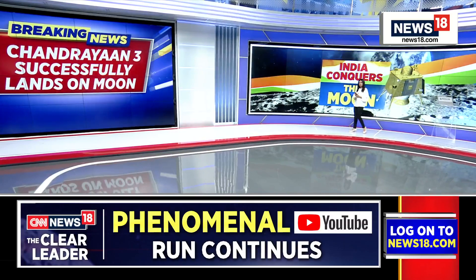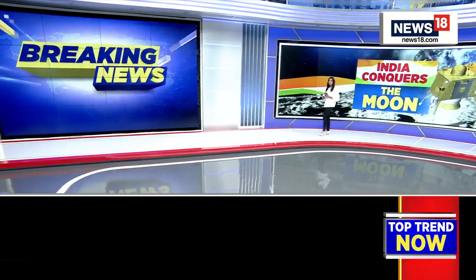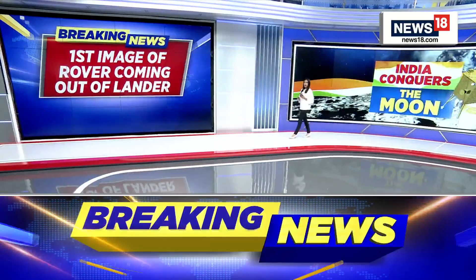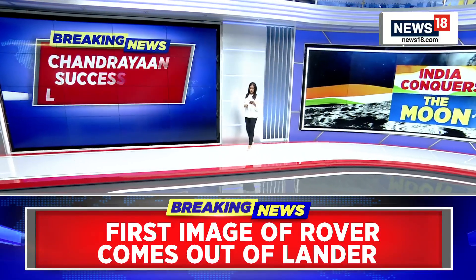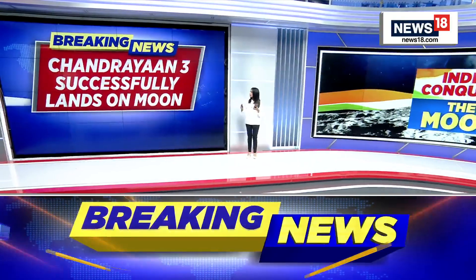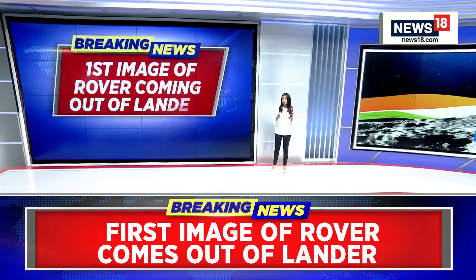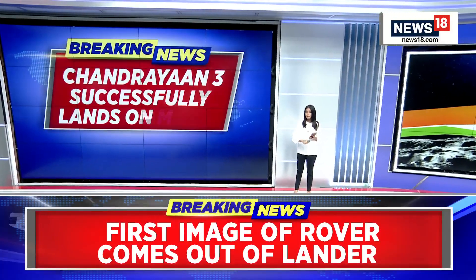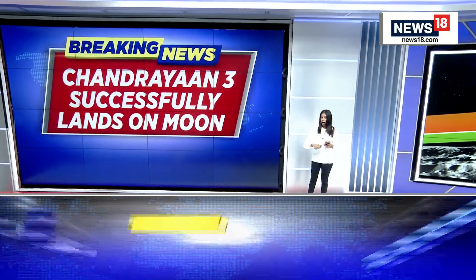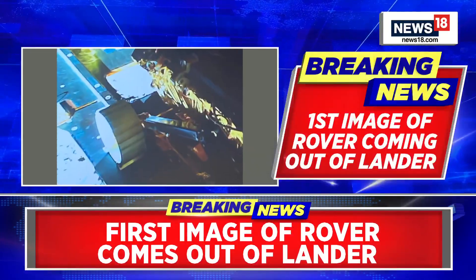We have some breaking information coming in. This is the first photo of the rover coming out of the lander on the ramp. This is the picture we are receiving, and we will be shortly showing this — the Chandrayaan-3 successfully landing on the moon, and after that, the first photo of rover Pragyan coming out of the lander on the ramp.